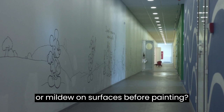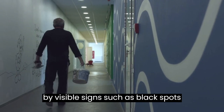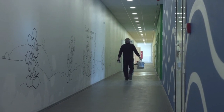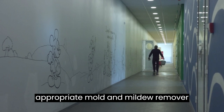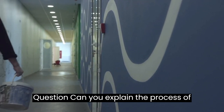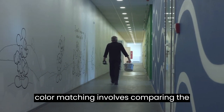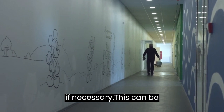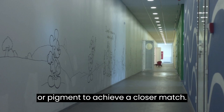Question: How do you identify and address issues such as mold or mildew on surfaces before painting? Answer: Mold or mildew can be identified by visible signs such as black spots or a musty odor. Before painting, it's important to clean the surface using a bleach solution or an appropriate mold and mildew remover, following safety guidelines. Question: Can you explain the process of color matching when working with different paint batches? Answer: Color matching involves comparing the existing paint color with the desired color and adjusting the new paint batch if necessary. This can be achieved by adding small amounts of tint or pigment to achieve a closer match.